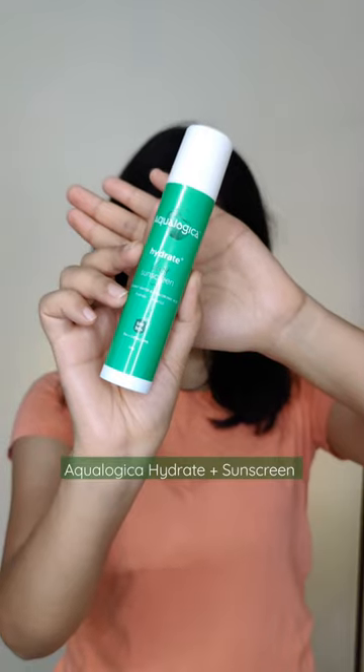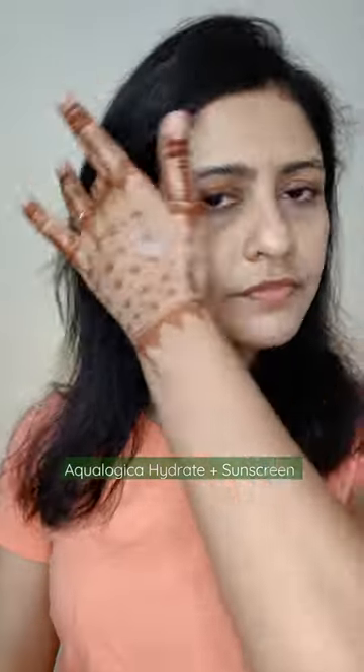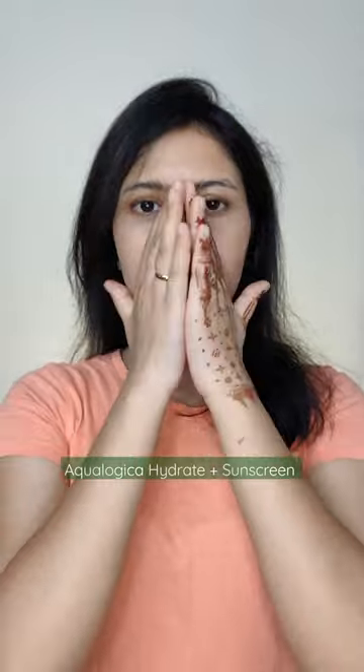Next I have the Hydrate Plus Sunscreen. It has a watery formula that blends easily. It has hyaluronic acid and can be used by dry and dehydrated skin types. It's not too heavy and has hybrid sun filters for protection. It leaves a dewy finish with no white cast.